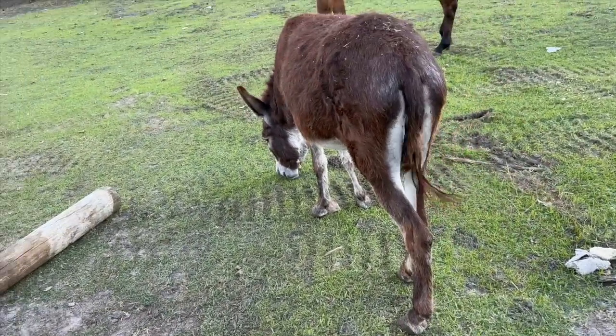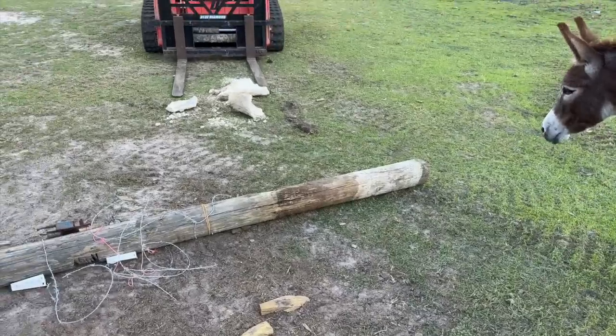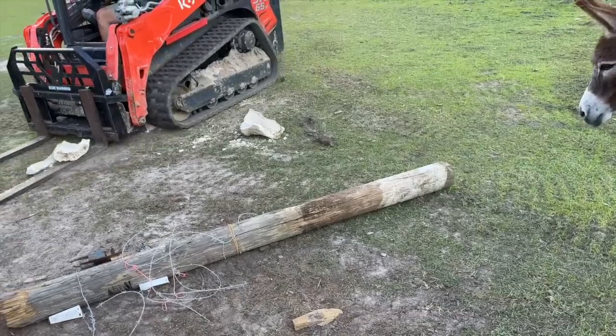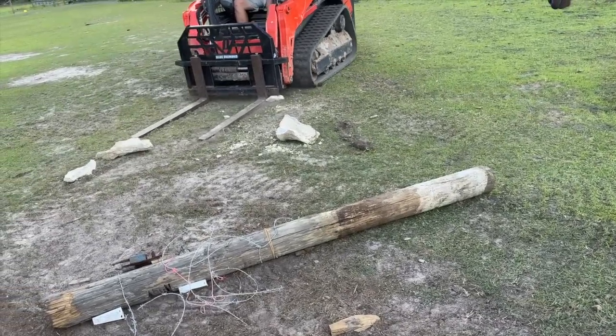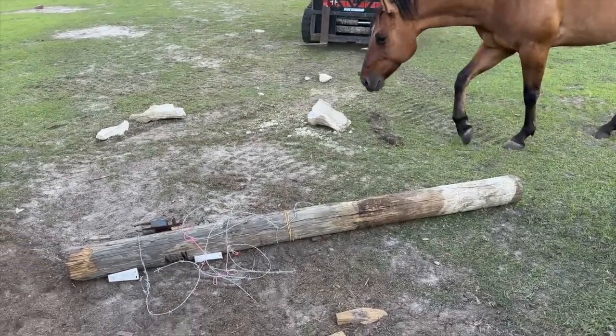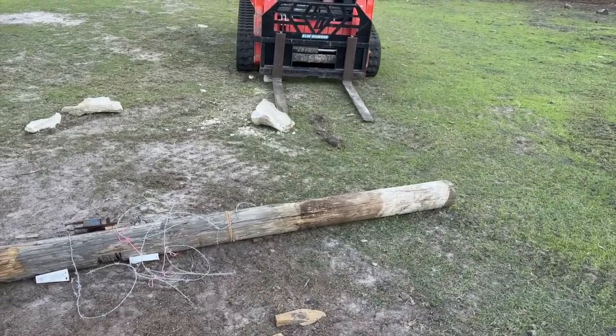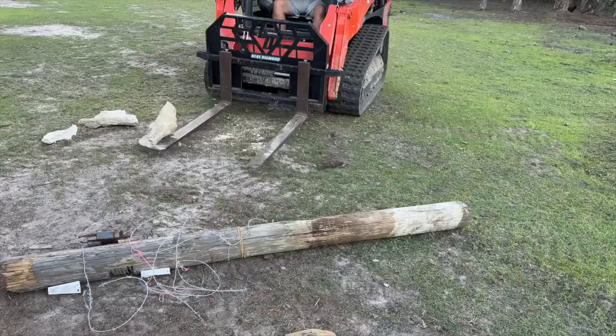Dinky's angry - look at her tail flipping around. Cash wants to help too, and so does she. I think Mike's going to pick it up with the skid steer.